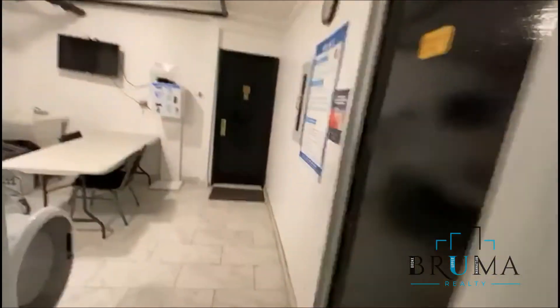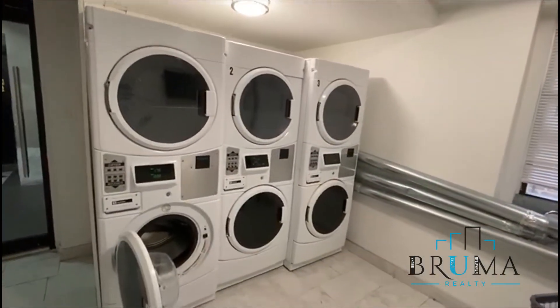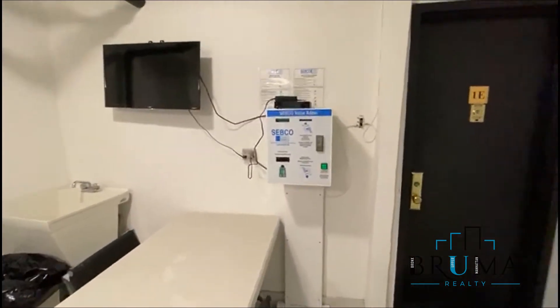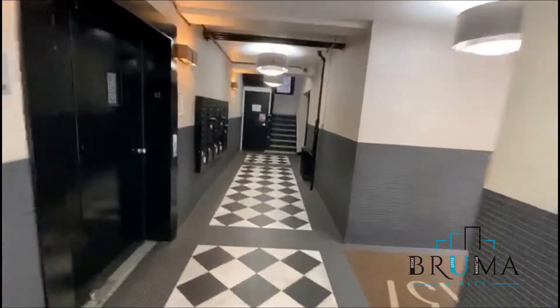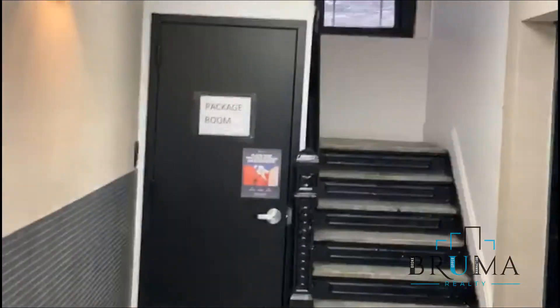Package room, laundry machine right here. And we're on the elevator.